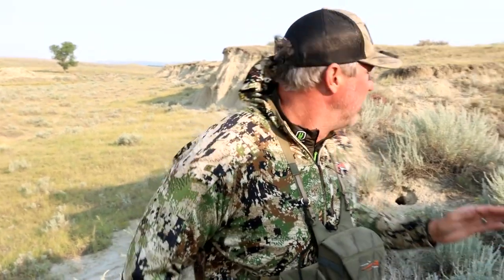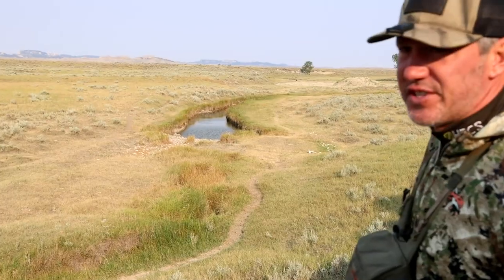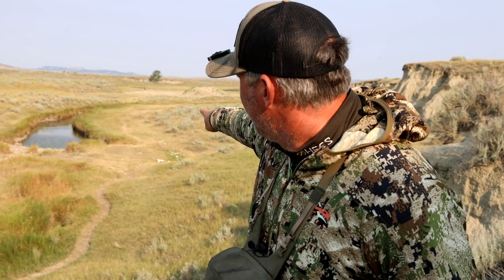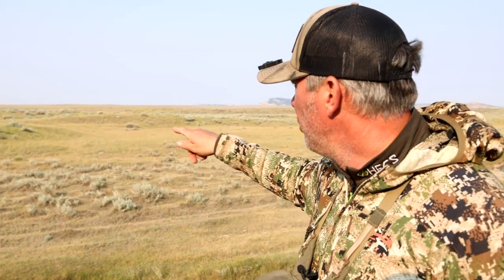Try to focus on the undulation of the terrain. You can see here we've got this awesome embankment to conceal movement, but there are also slight undulations where you could get down and maneuver as low as possible along the edge of that creek. What you want to do is maneuver around those undulations so you're not skylining yourself — anytime you skyline yourself, you're fully exposed, and from an antelope's vision you are going to be spotted 100 percent.